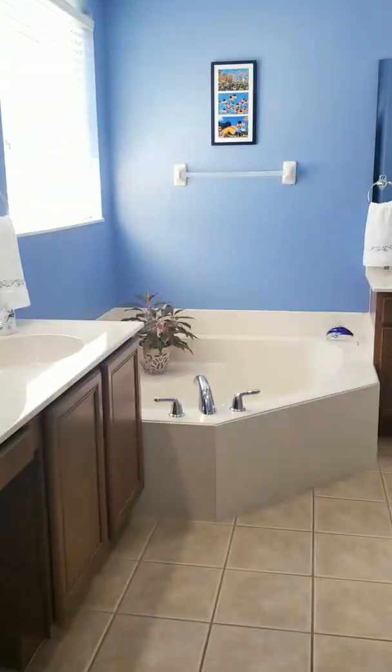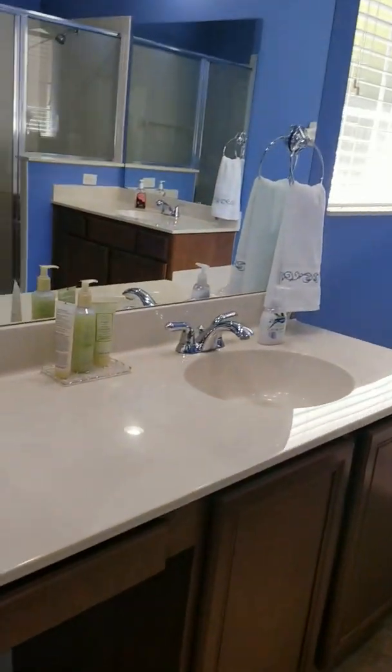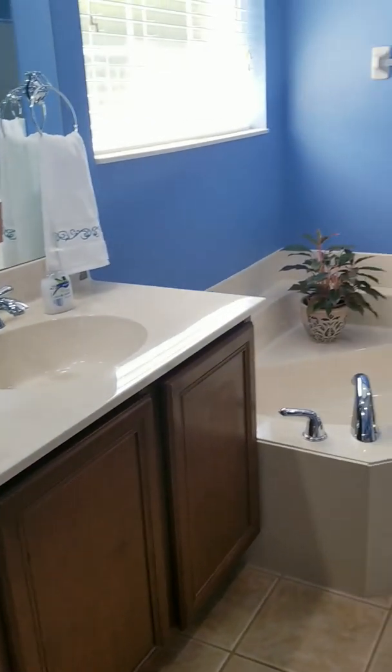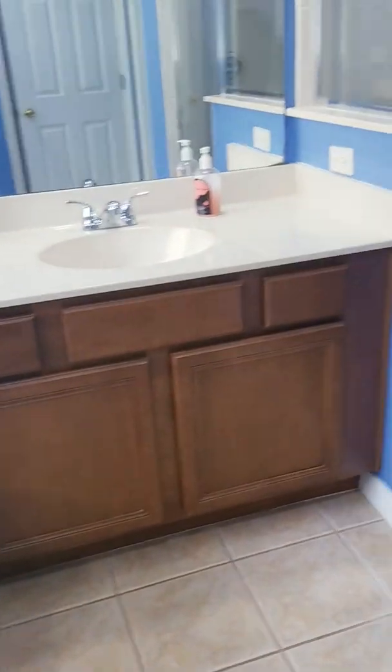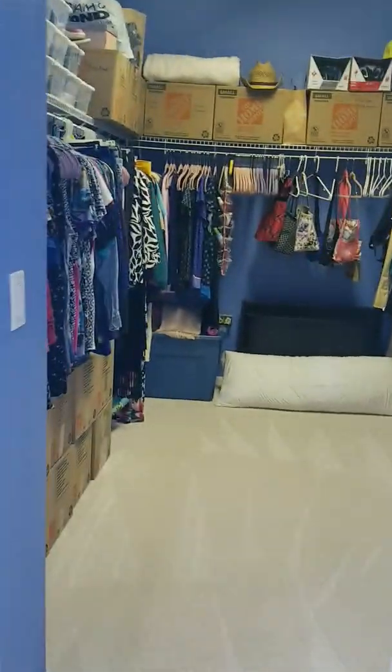Here's your master bath. You have his or her sinks — this is hers. You have the vanity on the side, garden tub. Here's your closet and your commode.